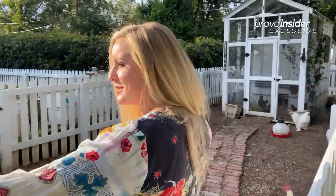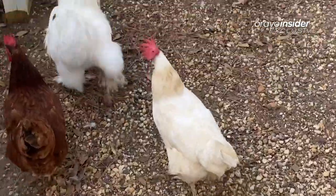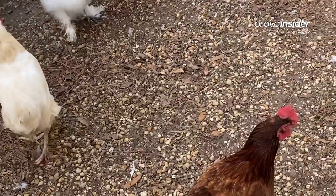We got 15 chickens — well, 14 chickens and one rooster. There's our rooster, Dolly Parton. We thought it was a girl, but here we are.